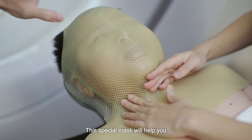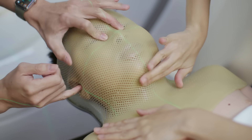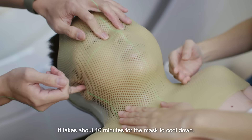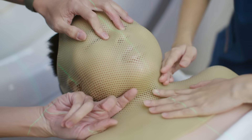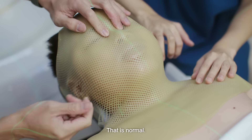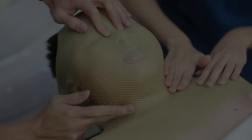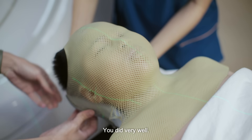So this special mask will help you to keep in position during your treatment. It takes about 10 minutes for the mask to cool down. It will slowly start to feel like it's tightening — that's normal. Okay, we'll be removing the mask now. You did very well.